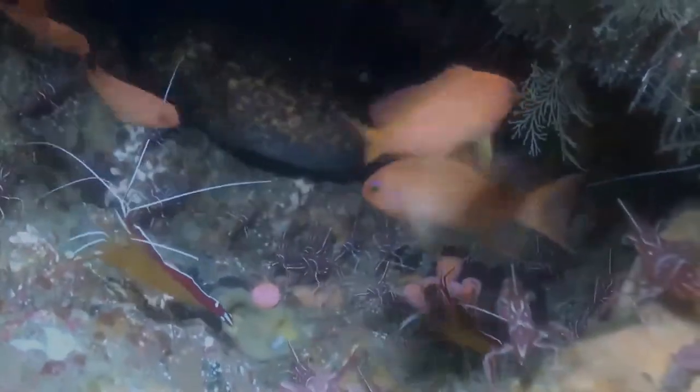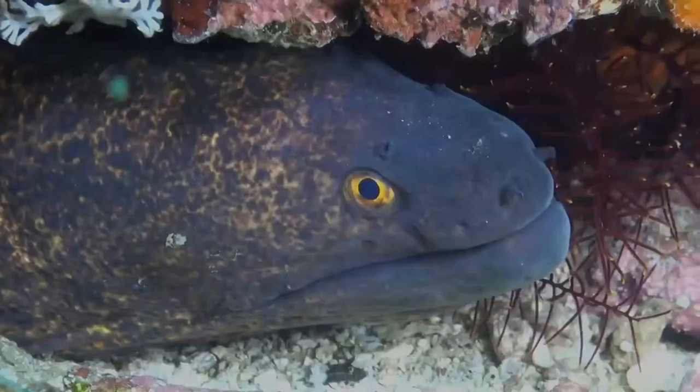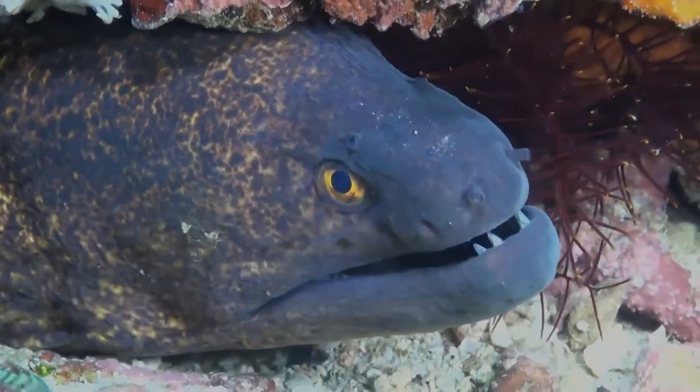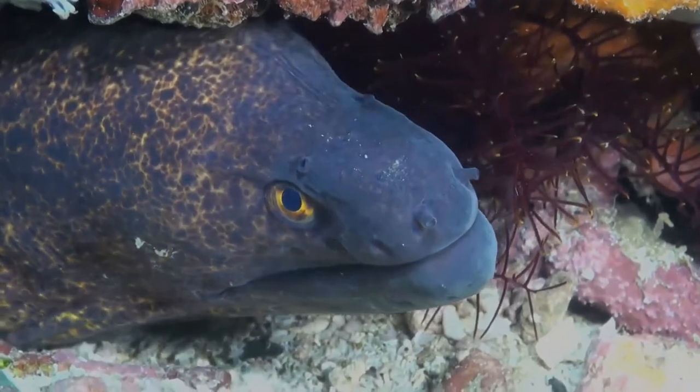It is usually a solitary fish, tending to hide in a crevice or submerged in the sediment with just its head protruding. Sometimes it shares its shelter with conspecifics or with other moray eel species. It is mainly nocturnal, but also swims around freely in the morning and evening.